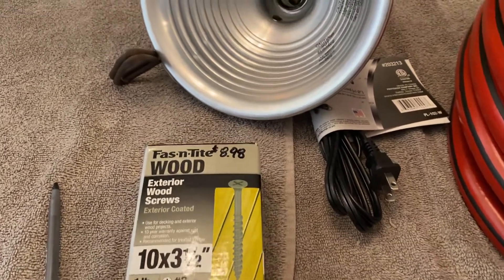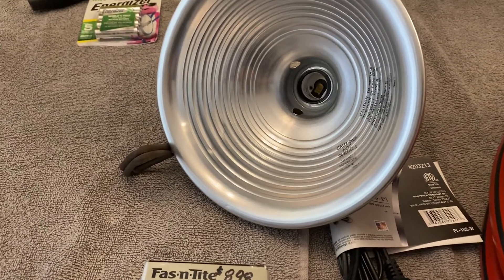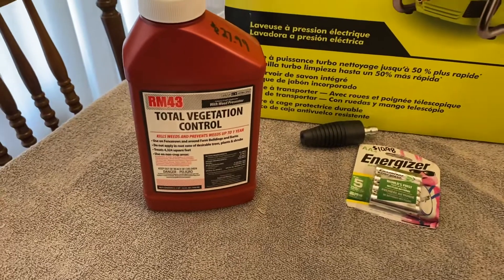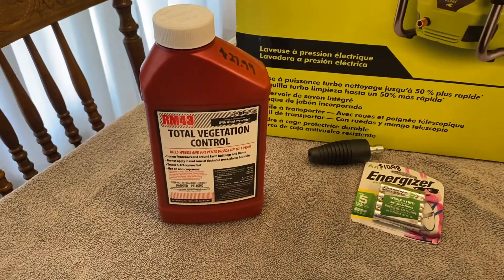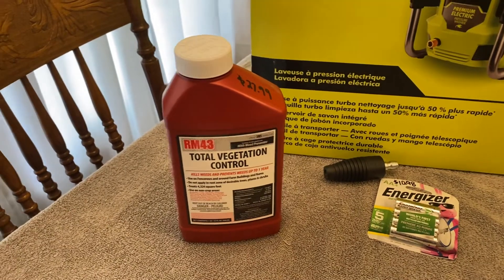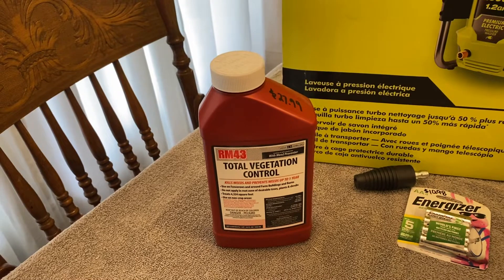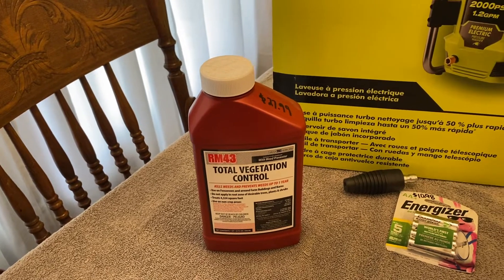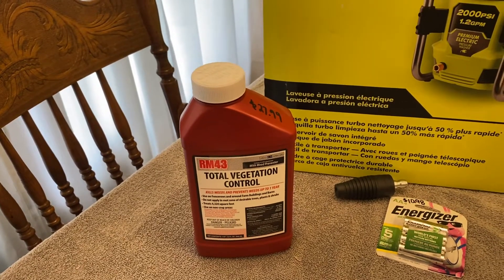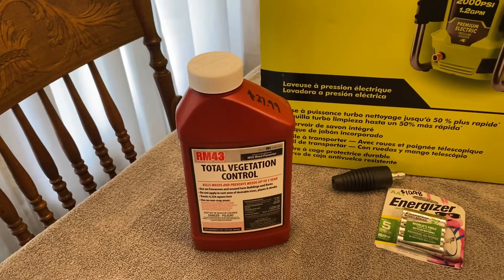All those items are Lowe's. Now for Home Depot — I got the Total Vegetation RM43, which is a weed killer. This one I'll use around my house, down my driveway, and around my shed — places where there are no trees.